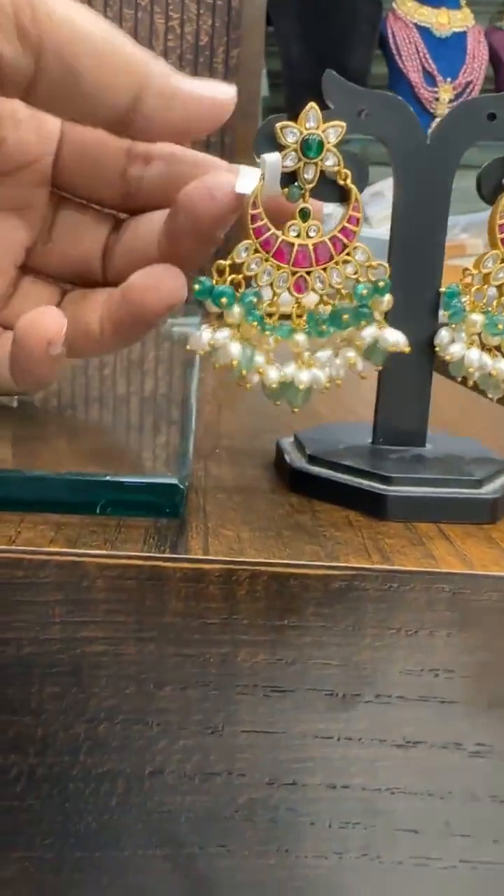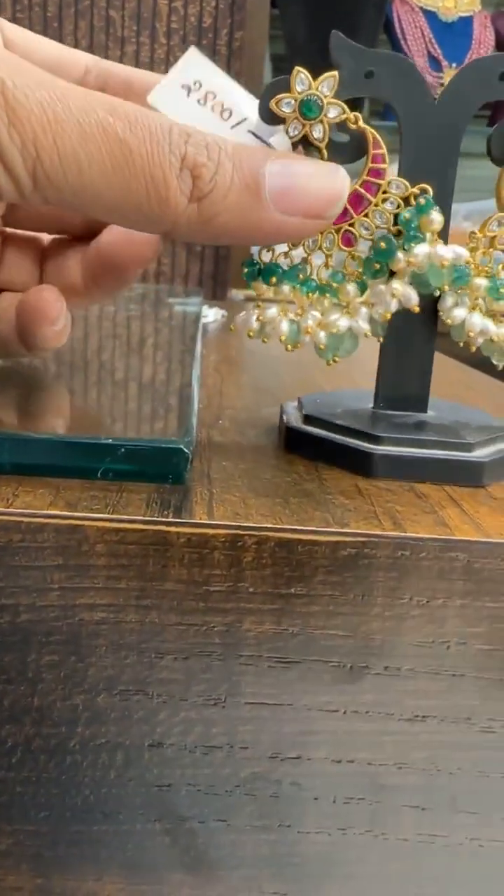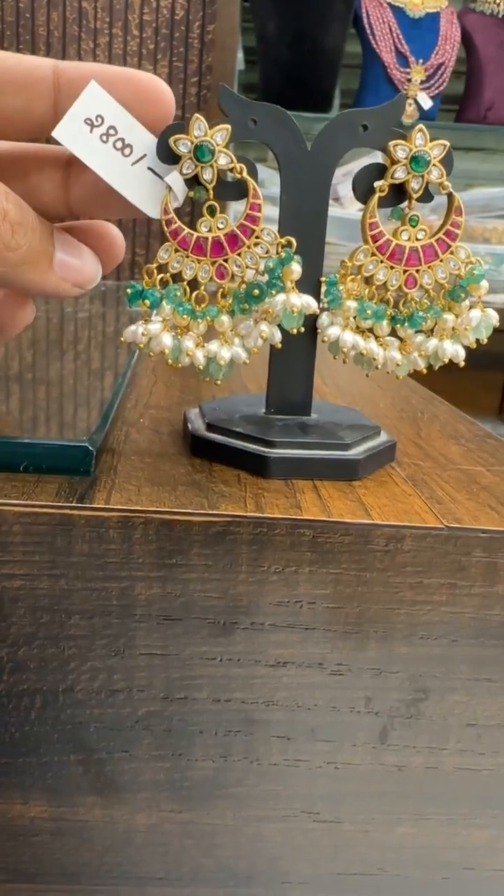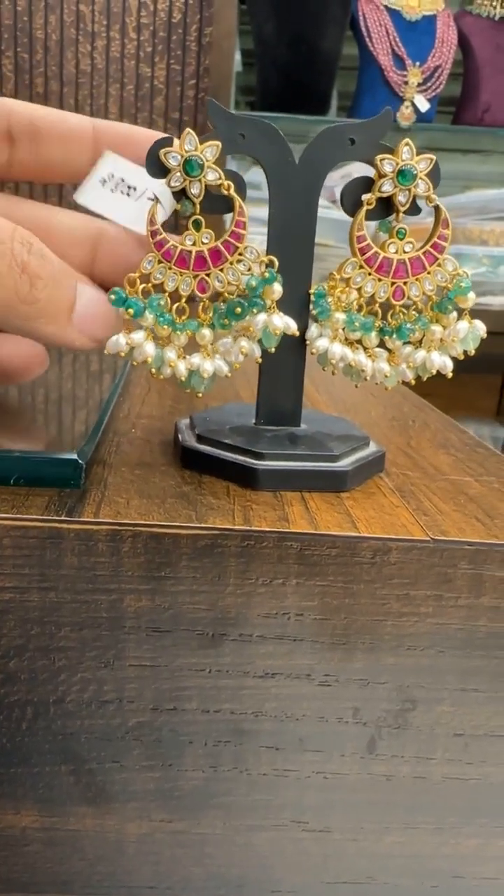Then we have this small cute Chanbali, priced around ₹2800.